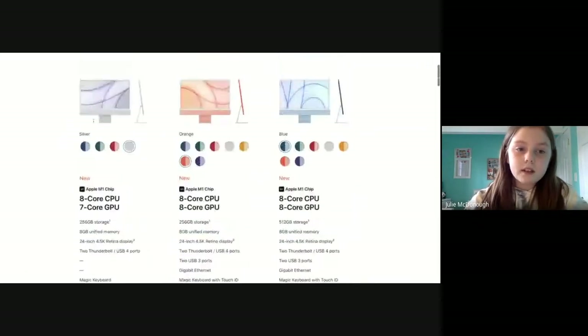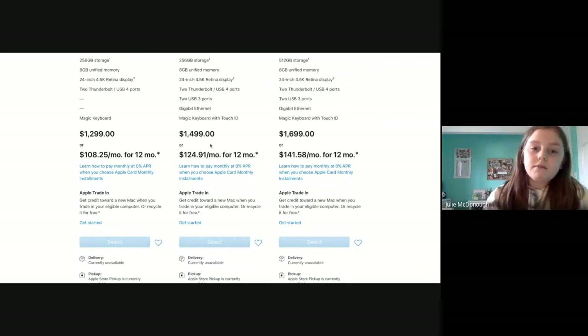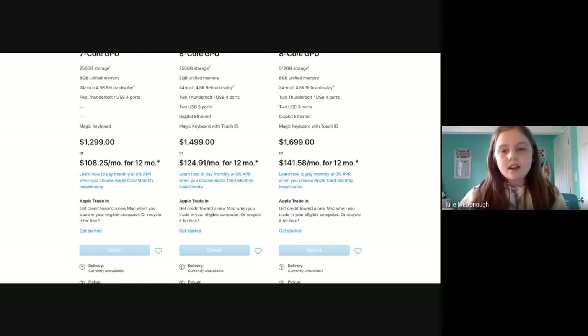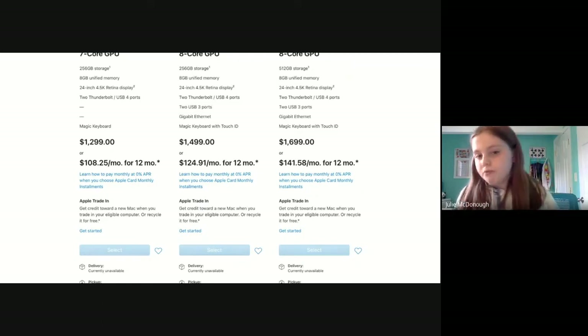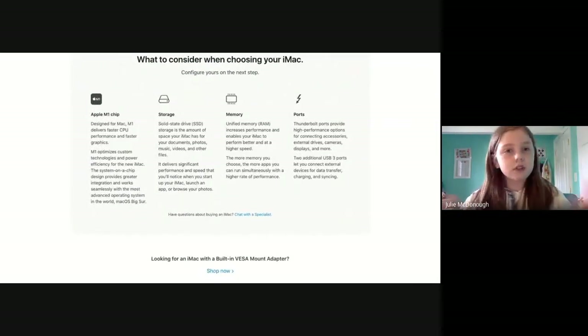You can get the $1,300 model for $108.25 a month for 12 months, the $1,500 model for $124.91 per month, and the $1,700 model for $141.58 a month. You can find all of this on the Apple website. You want to consider the USB ports, the memory, and the storage. The Apple M1 chip is also new and really nice, so you might want to consider that.